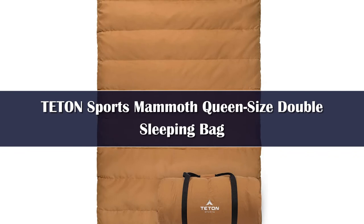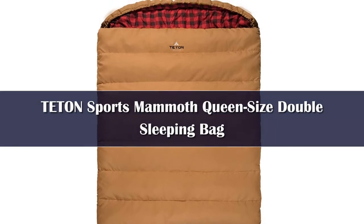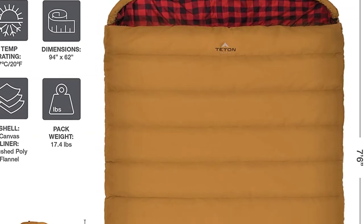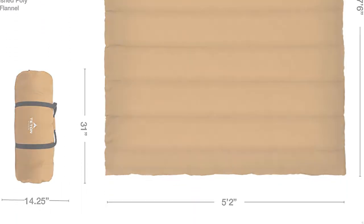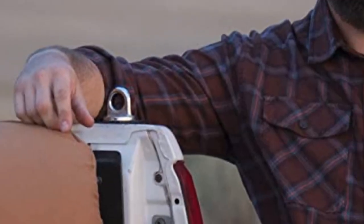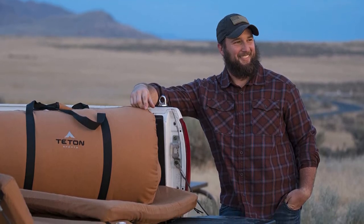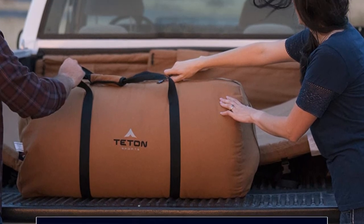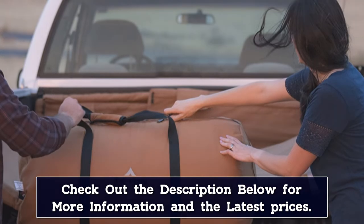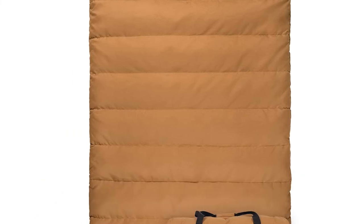Number 1. Unsports doesn't call this bag mammoth by chance. At 94 by 62 inches, it's bigger than a queen-size bed, so there's more than enough space for two large adults. There are multiple warmth options for different climates, including the featured zero-degree bag or a 20-degree bag for warmer bodies. The plush synthetic filling reminds you of sleeping in a pillow fort, even if you don't have an air mattress underneath. You can also zip this double-wide sleeping bag to another one to make one giant comforter, so there's plenty of room for everyone at the next slumber party.